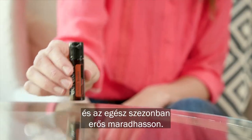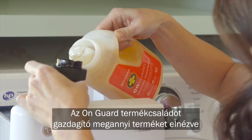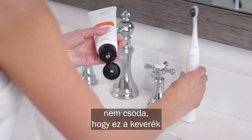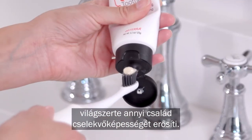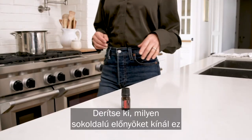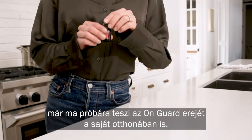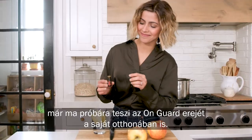In the morning, use On Guard to prepare for the day ahead and stay strong all season. With so many products as part of the On Guard range, there's no surprise why this proprietary blend is empowering families. Learn more about the versatile benefits this proprietary blend has to offer by experiencing the power of On Guard in your home today.